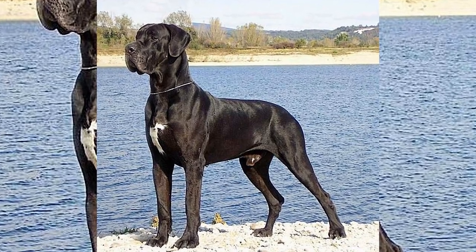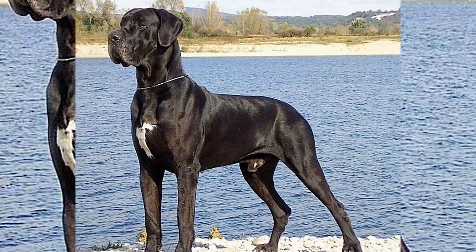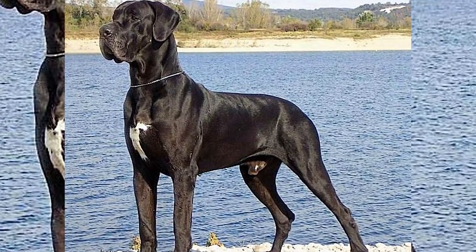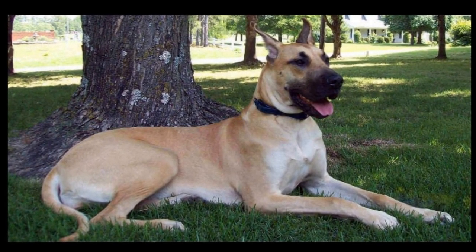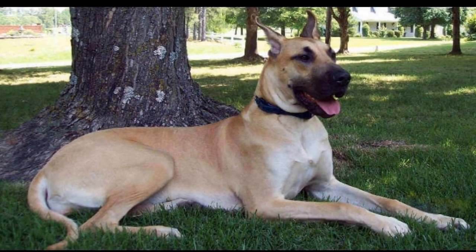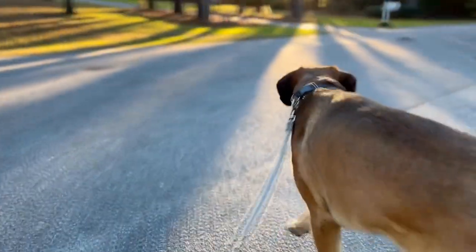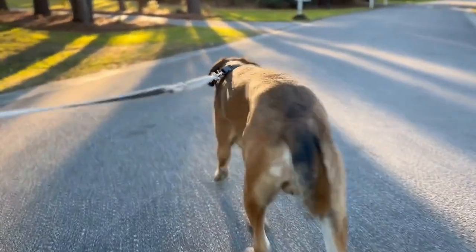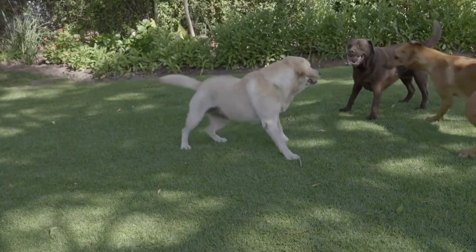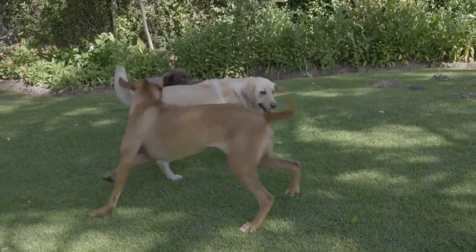Furthermore, Great Danes can also serve as educational resources for children in terms of learning about biology and animal behavior. Children can learn about the anatomy and physiology of dogs by studying the structure and characteristics of Great Danes. They can also observe their behavior and learn about their instincts, communication, and social dynamics, gaining a deeper understanding of the animal kingdom and the natural world.